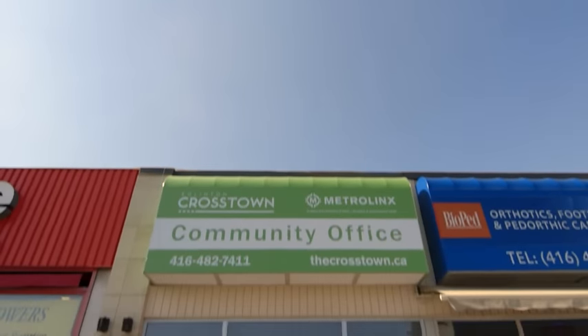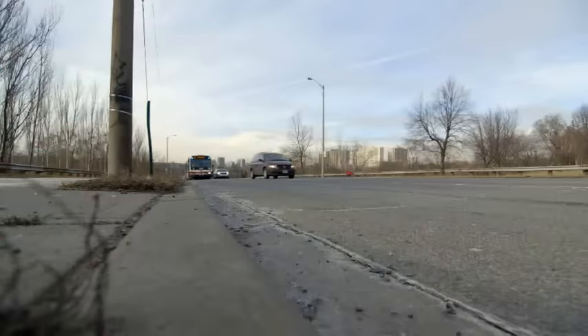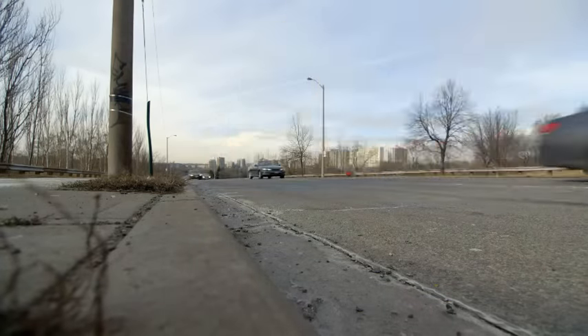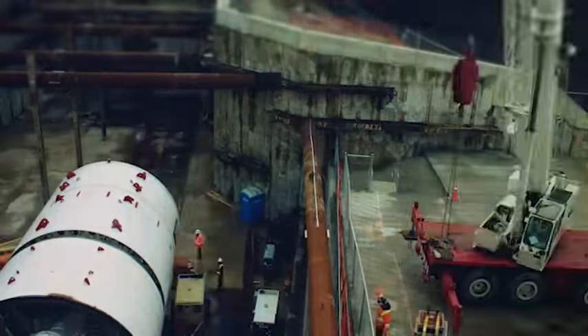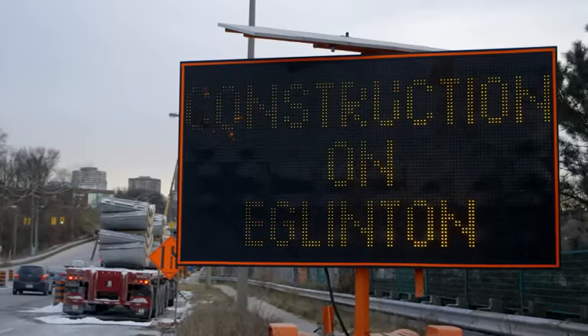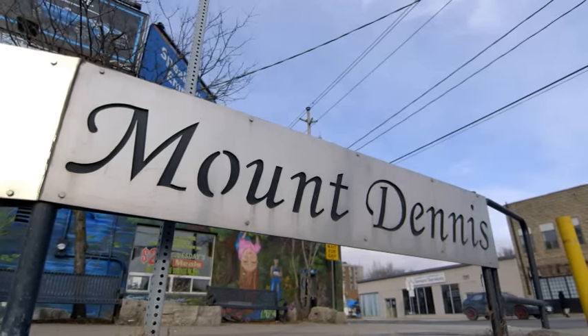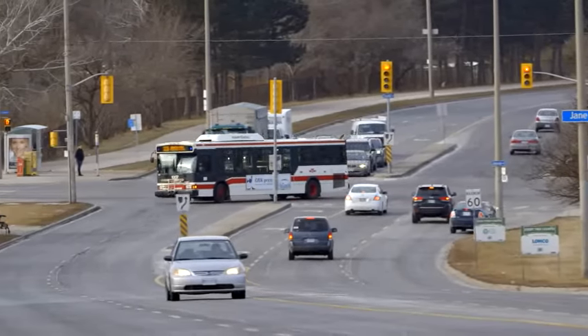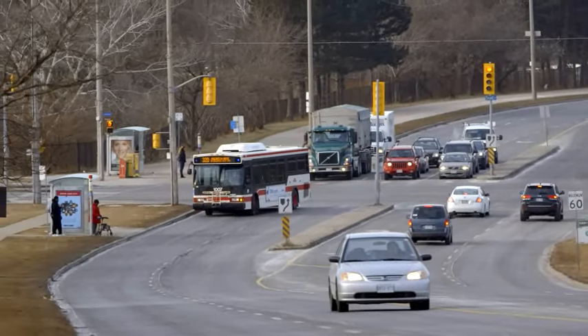The Eglinton Crosstown Light Rail Transit Project is an enormous undertaking. It will bring significant benefits to Toronto. The Eglinton Crosstown is a 19-kilometer light rail transit line that will run along Eglinton Avenue through the heart of Toronto, with a 10-kilometer underground tunnel in its central section. Construction of the Crosstown is well underway and when it's complete, the line will connect Mount Dennis in the west to Kennedy Station in the east and will be up to 60% faster than the bus service today.